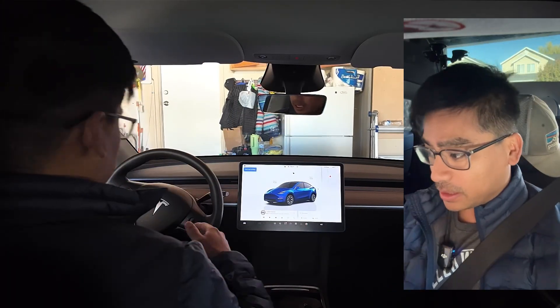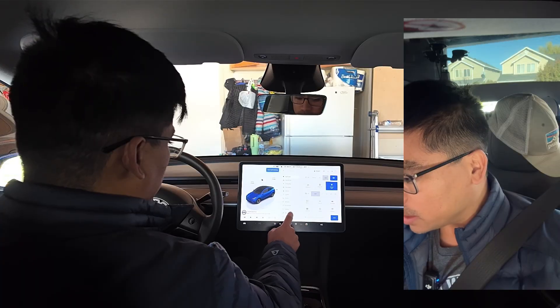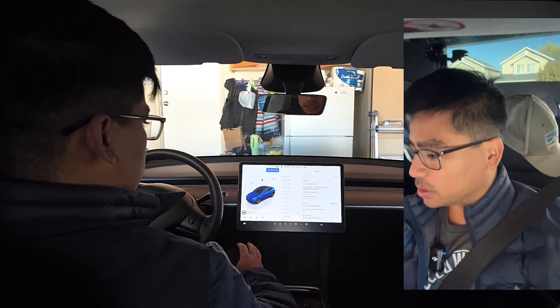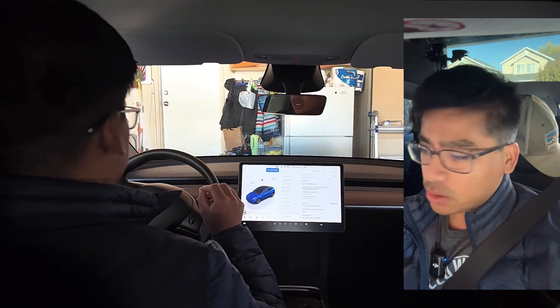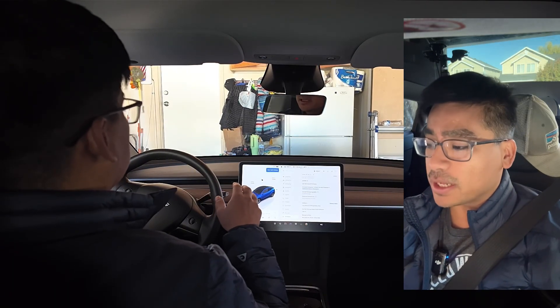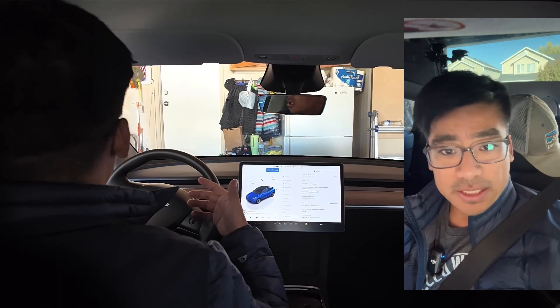I wanted to show the latest update I just received: 14.1.4. This one shows slight improvements. In my last video I didn't know how to set the destination parking and all that - I just learned, so I just wanted to show that. Let's start the video.